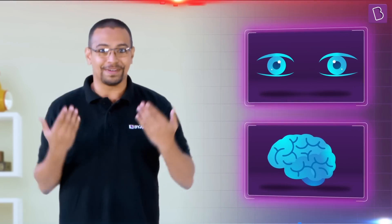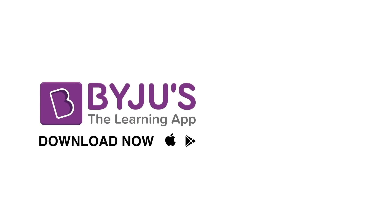Regardless of how advanced the 3D technology gets, we cannot deny that it's only possible because of how our eyes and brain function. If you want to know more about how spectacular the human eye is or how fascinating light is, head over to Baijuice, the learning app. Until next time.